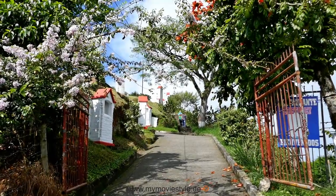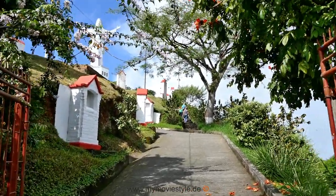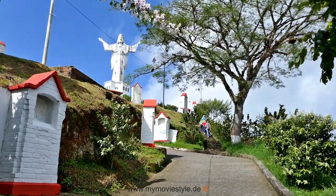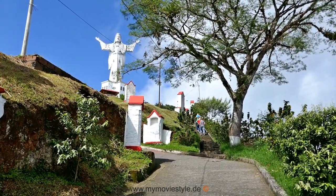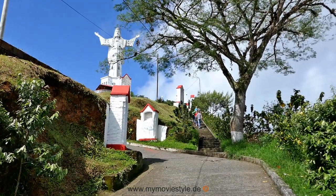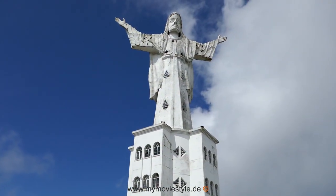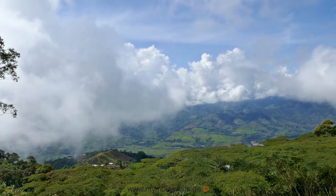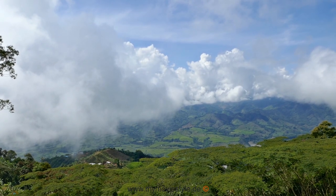Hidden in the coffee landscape is one of the highest Christ statues in the world. The Christ statue of Belalcázar of 1954 at the Balcon del Paisaje. Over 154 steps you can climb into the 45.5-meter high statue. From here you have a beautiful view of the surrounding mountain landscape and the Rio Cauca.